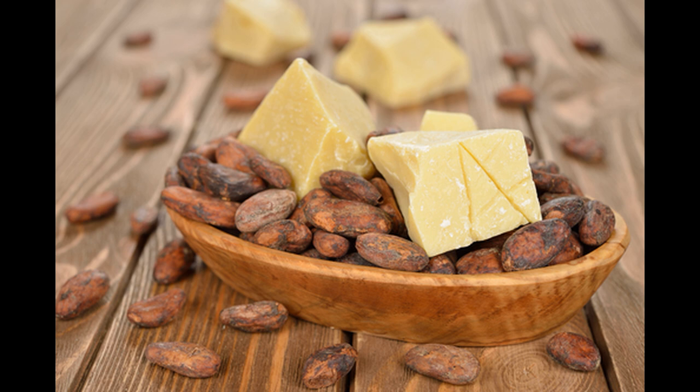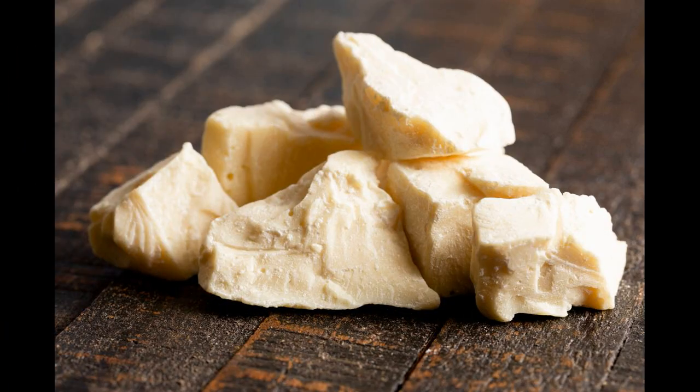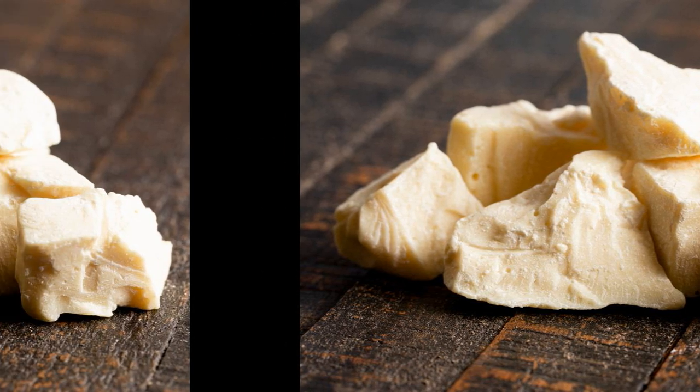Le beurre de cacao est idéal pour la peau et les cheveux, il va aider à sublimer et repulper votre peau. Il aide aussi à lutter contre la cellulite grâce à sa teneur en caféine. Il peut être utilisé en prévention contre les vergetures, notamment pour les femmes enceintes, en massant le ventre et les parties concernées pour atténuer leur apparition.